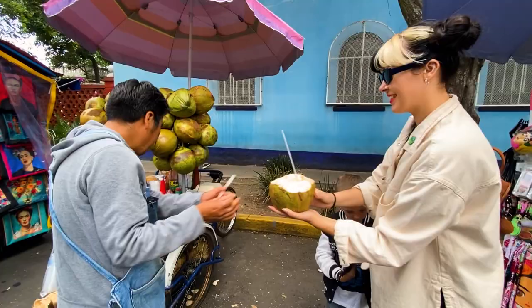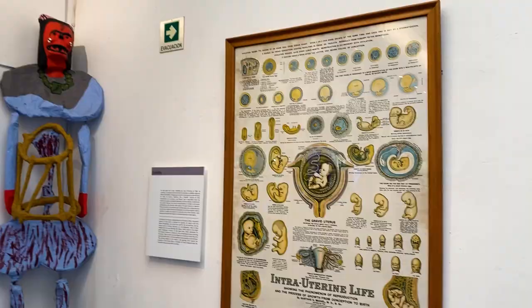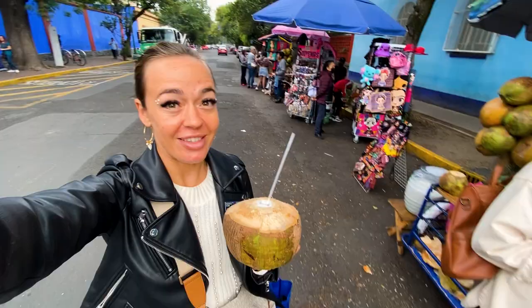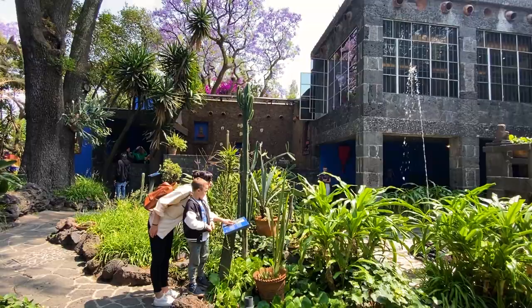We got coconuts. They look pretty much the same as we have in Bali, Indonesia, but they taste better. The price was 120 pesos for two coconuts, but that's in front of the Frida Kahlo Museum, so I think that's like the most touristy place ever. The price is $3 per coconut.